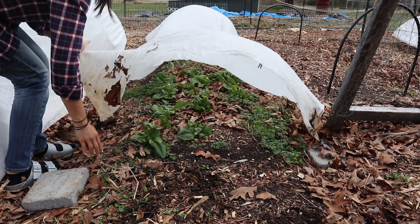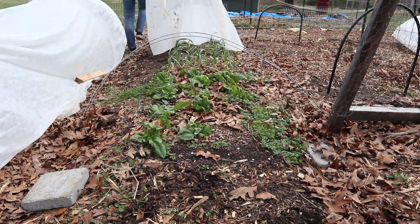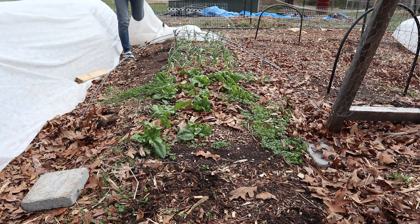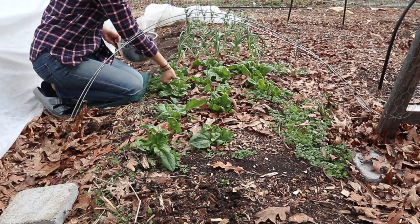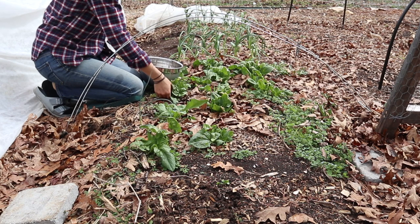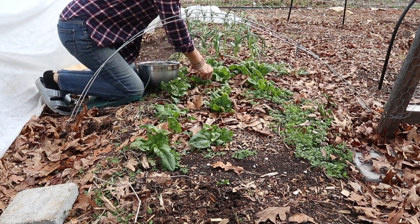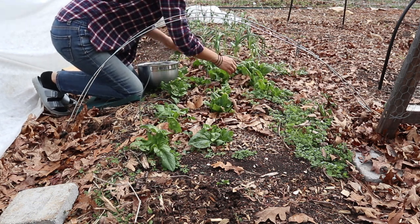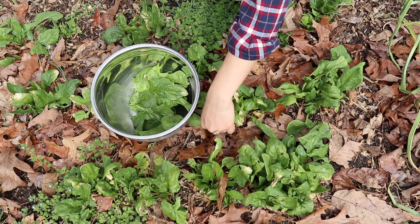Next we're going to move on to lunch, and before we go into the kitchen I did hop out to the garden to harvest a little bit of spinach. We are going to be having tuna salad sandwiches and I thought the spinach would be a great thing to add to this. The spinach lately has been doing really well and I know that it's going to start bolting soon once it gets warm, so we're trying to enjoy it as much as possible right now.